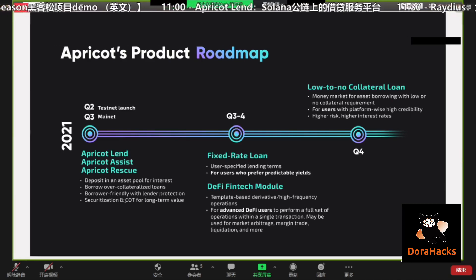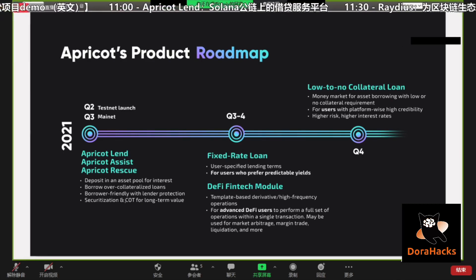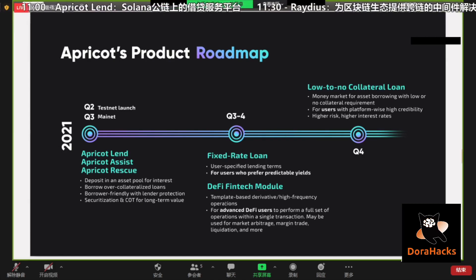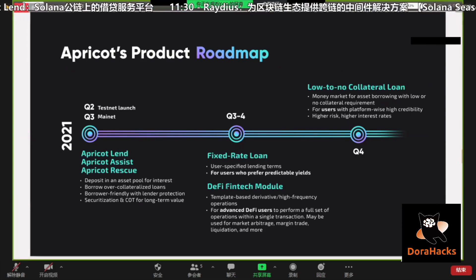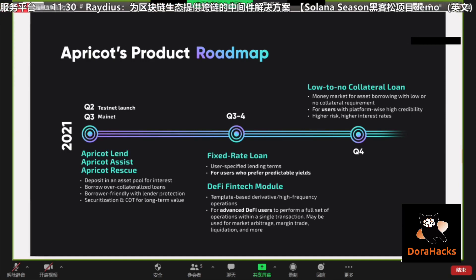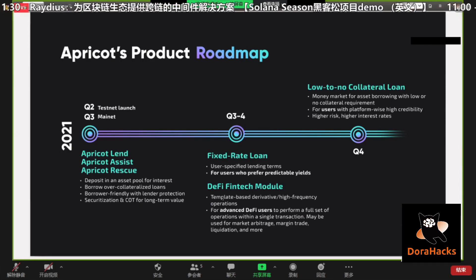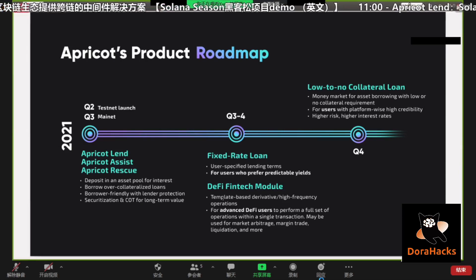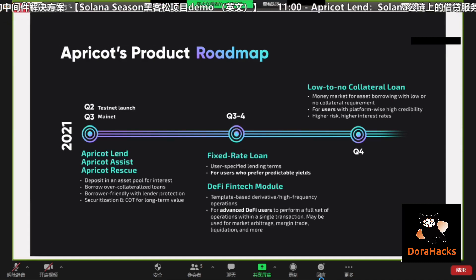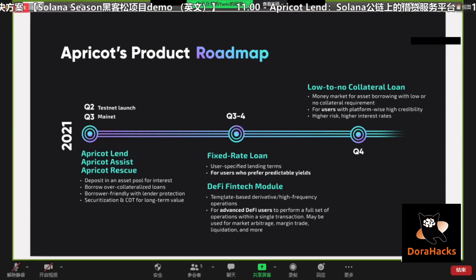The COD mechanism will probably be launched a bit later down the road. When we launch, we're also going to provide users with what we call fintech modules — a set of template-based transactions that help users perform a chain of actions within a single transaction. These can be used for things such as market arbitrage, margin trading, flash loan-based liquidation, and more.